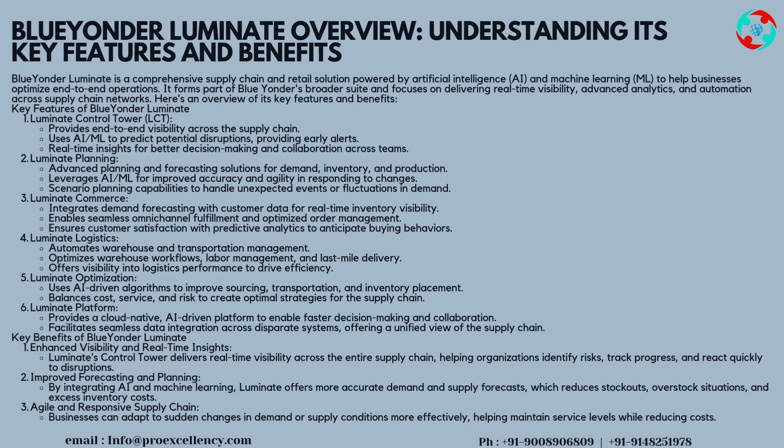Luminate Control Tower also offers real-time insights for better decision-making and collaboration across teams. Luminate Planning provides advanced planning and forecasting solutions for Demand, Inventory, and Production, leveraging AI/ML for improved accuracy and agility in responding to changes.